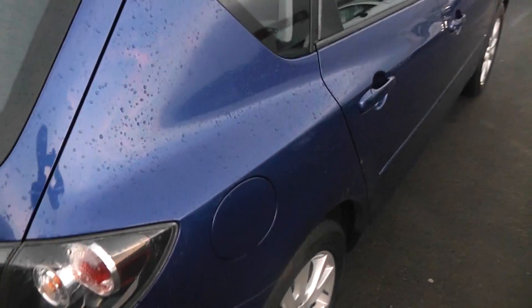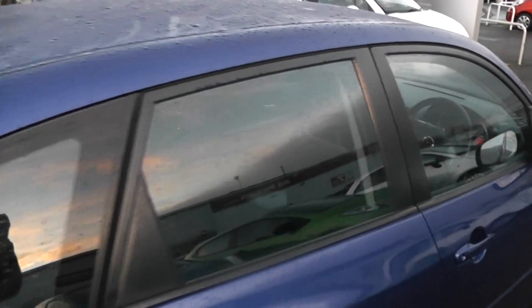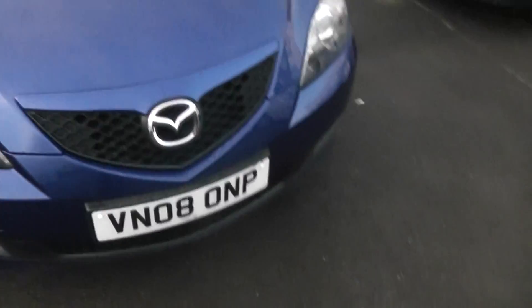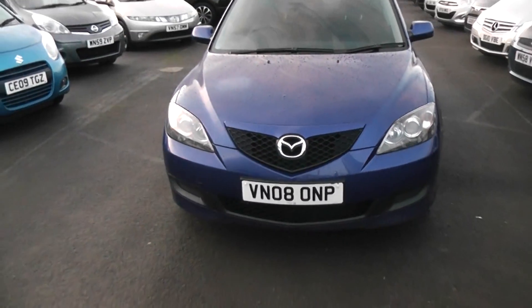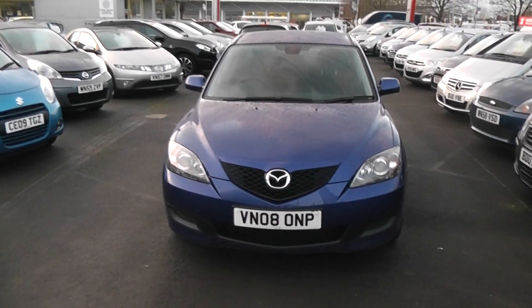Taking a look at the paintwork on the car, again in great condition — no scratches, scuffs or marks at all. And if we come around to the front of the vehicle, you'll notice the car has a very, very tidy finish on the front and is also in great condition.